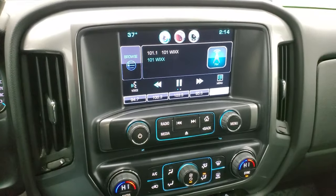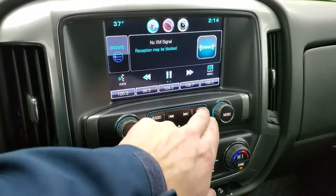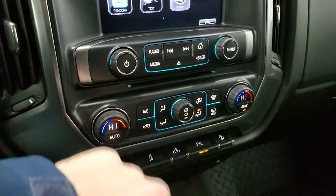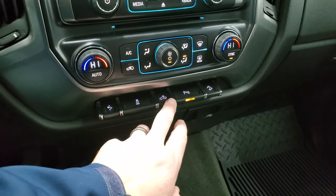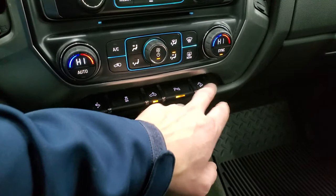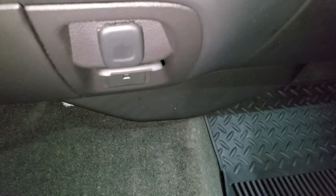It does have the Chevy MyLink radio with AM, FM, and SiriusXM radio capabilities, plus all your other apps. This is also where your backup camera shows up — the vehicle has to be on for that to work. CD player, dual climate controls, power pedals, stability control. Controls for your cargo lamps, LED side lights, and LED bed lighting are here as well. Parking sensors can be turned off and on, and you have your downhill assist control. You do get a 12-volt power point and a 110/150-volt plug-in right there.